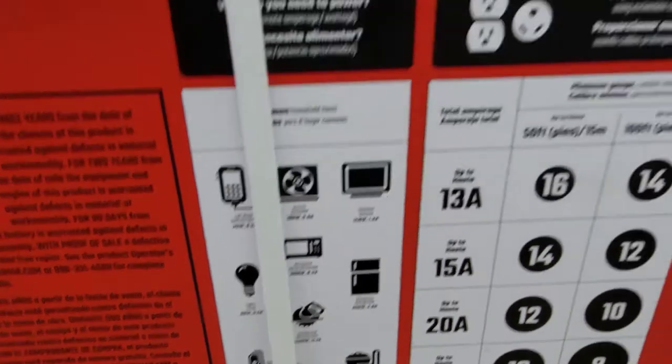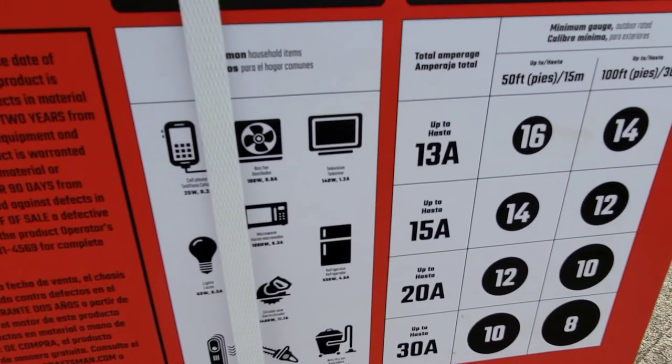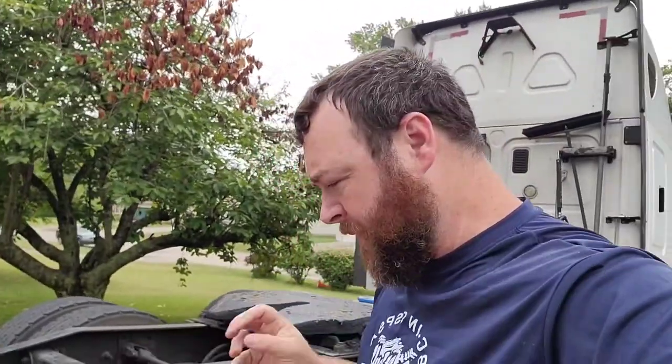This is going to be running my portable air conditioner, which is huge — plus my fridge, microwave, TV and all that stuff. So when I'm parked, all that's going to be hooked in. We're going to give it the ultimate test this week and this is the video for that test.